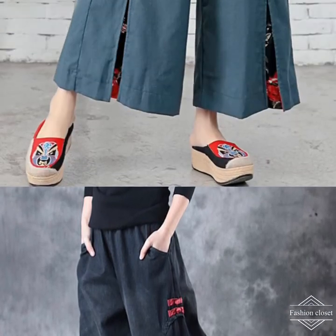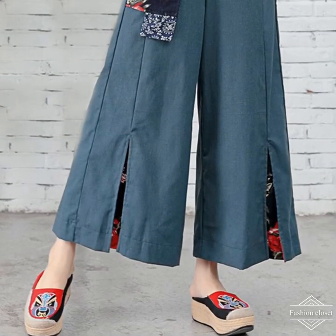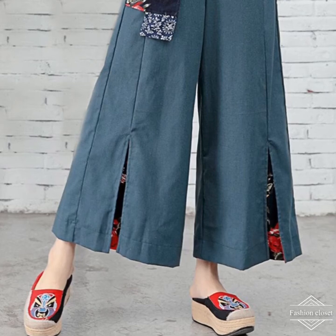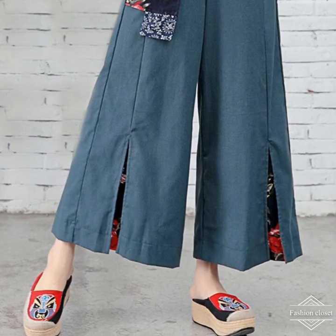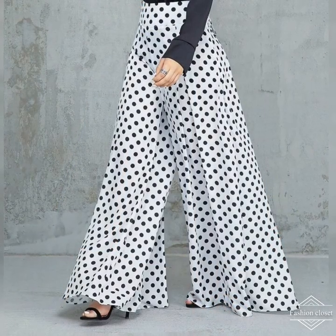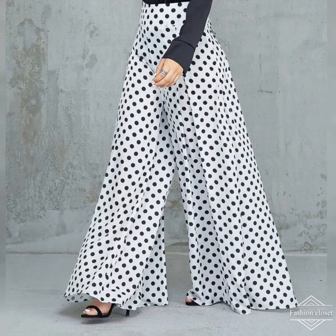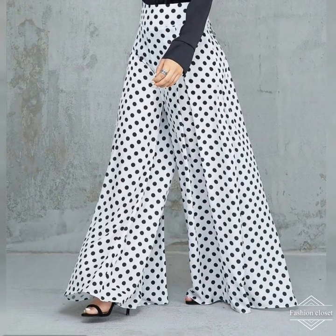Will palazzo pants suit my figure? It's a common myth that shorter women or those with curves can't wear palazzo pants, but nothing could be further from the truth. It's important to choose your palazzo pants outfits carefully so you make the best of your silhouette.